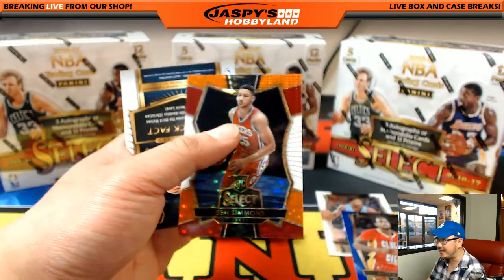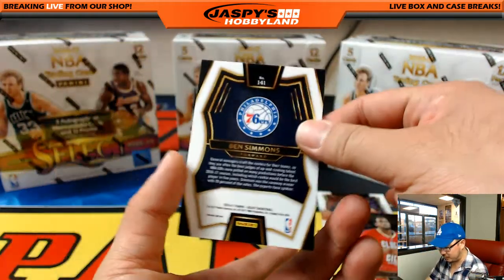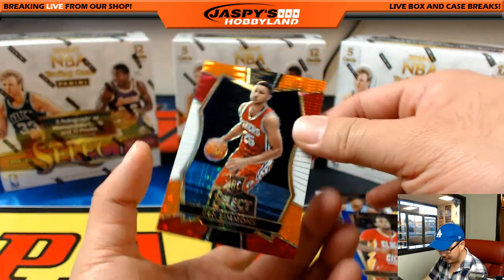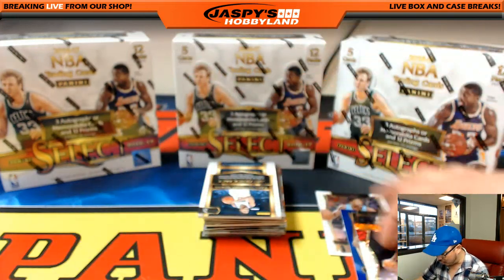And a nice Ben Simmons right here. Because Ben Simmons is exclusive to Upper Deck, a lot of these prism parallels become extremely valuable. So nice one, Sixers — that'll go to Alan Murdock.